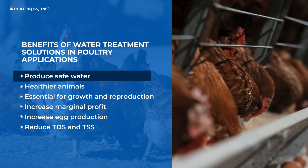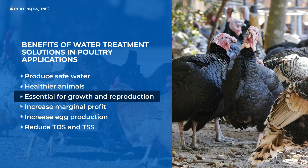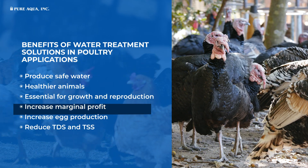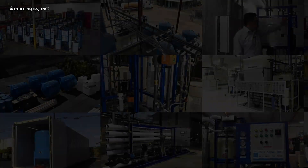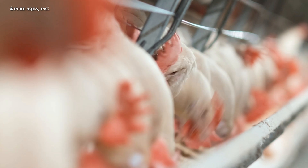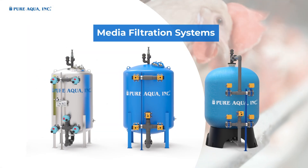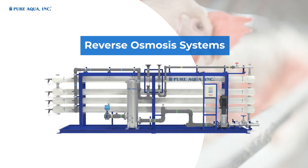Produce safe water, healthier animals essential for growth and reproduction, increase marginal profit, increase egg production, and reduce TDS and TSS. Our water treatment technologies employed for poultry applications include media filtration systems, activated carbon filtration systems, and reverse osmosis systems.